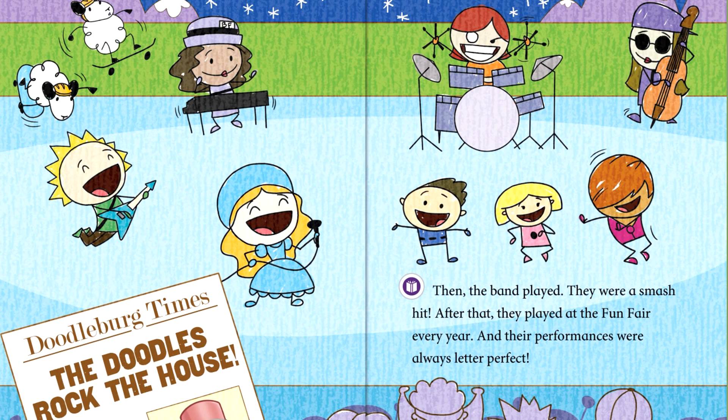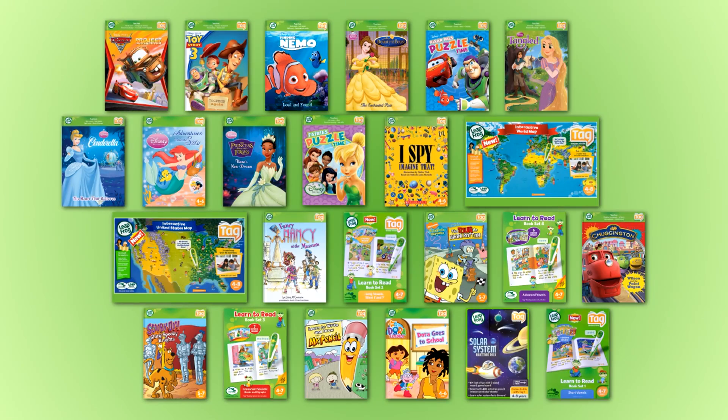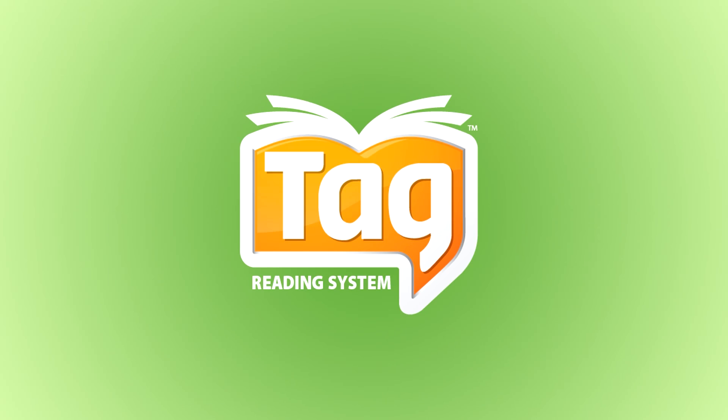Bring letter writing fun to life with this eight-piece writing set from the TAG reading system — one of over 40 books, maps and more in the TAG library.